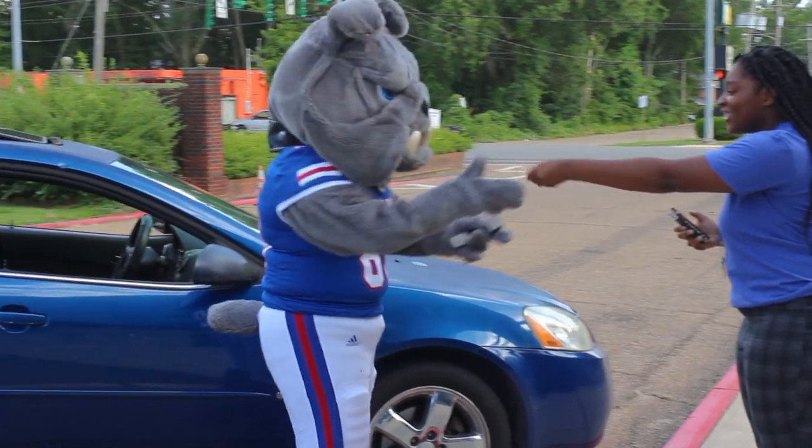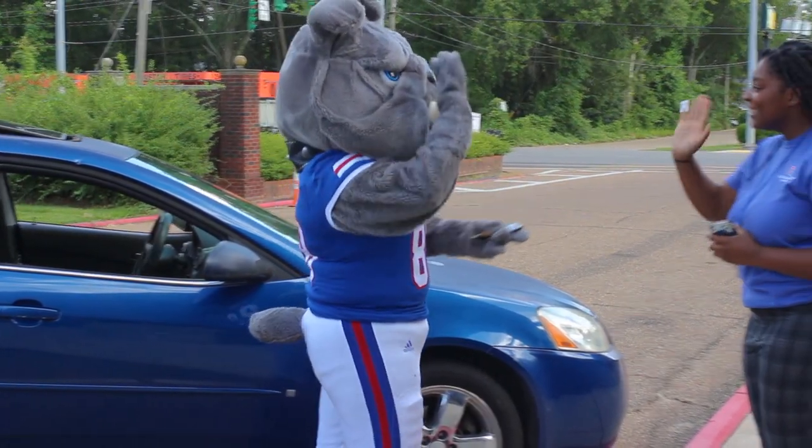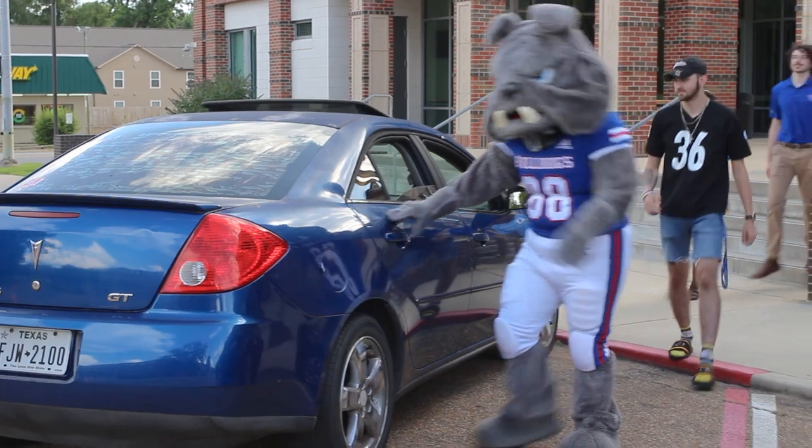The staff member will hand you the key to your room or apartment. At this time, you are able to begin moving into your new room.